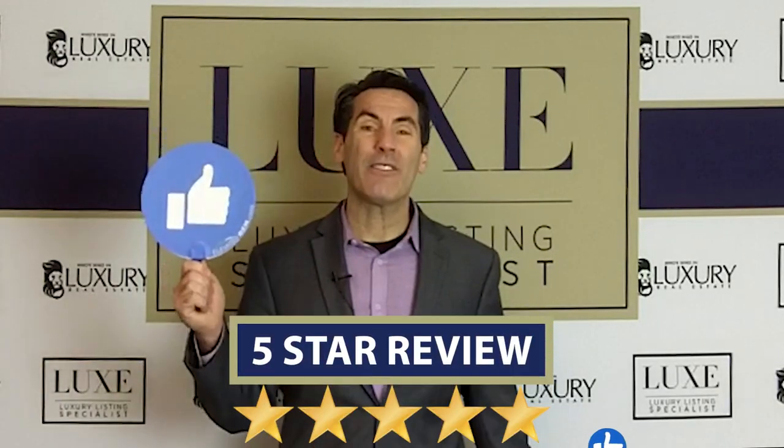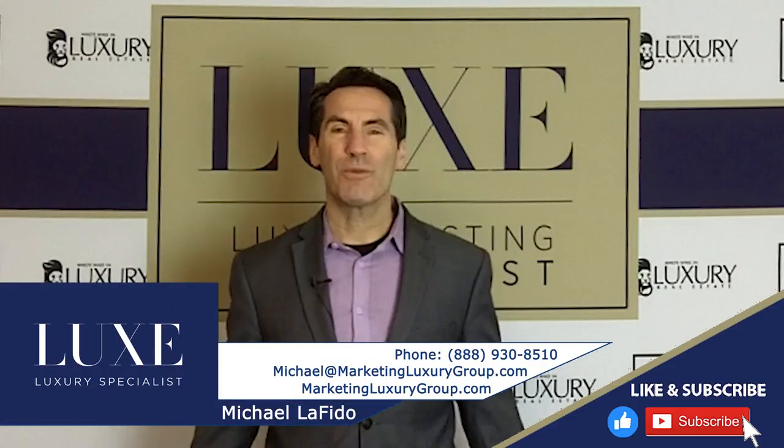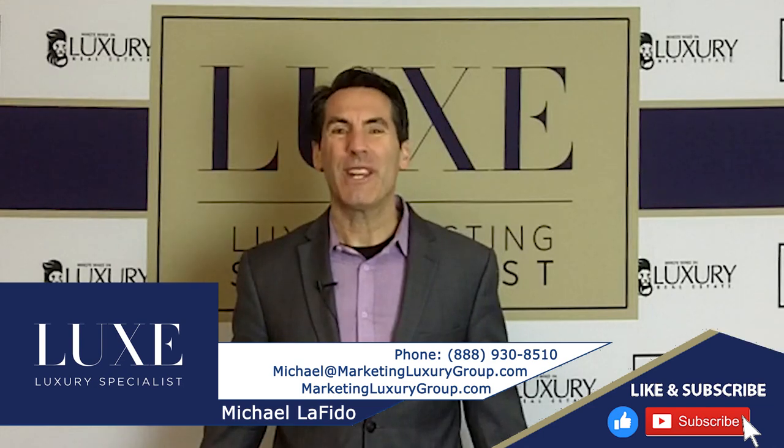This is Michael Lofito. If you're getting value from these, please leave us a like, leave us a review, and don't forget to check out where we're speaking next. You can go to our website, luxurylistingspecials.com, to see where our next designation training is or where we're speaking next. Make it a great day.